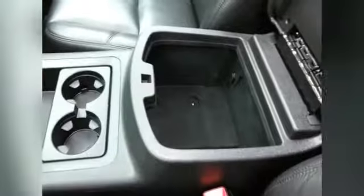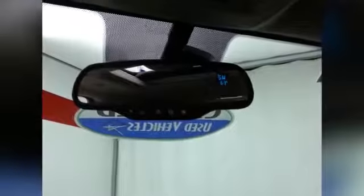Lots of storage in the armrest, along with a large glove box with all the owner's materials inside. Overhead auto dimming mirror with temperature and compass display, HomeLink transmitter for the garage door opener, and lift gate and moon roof controls.